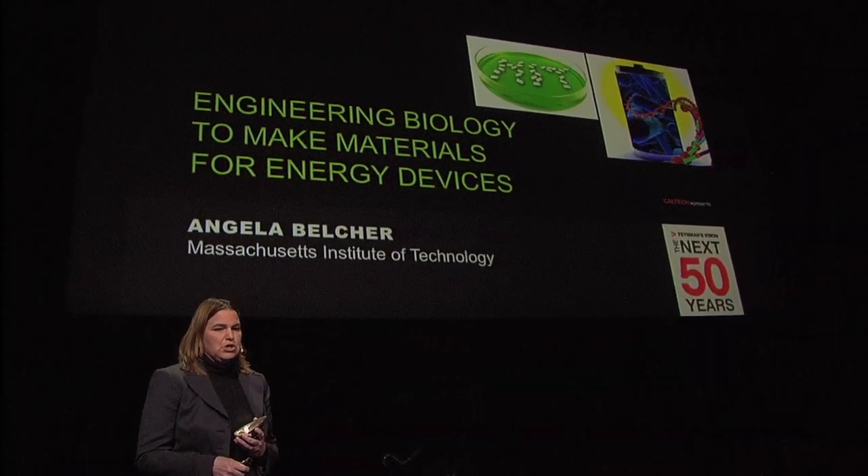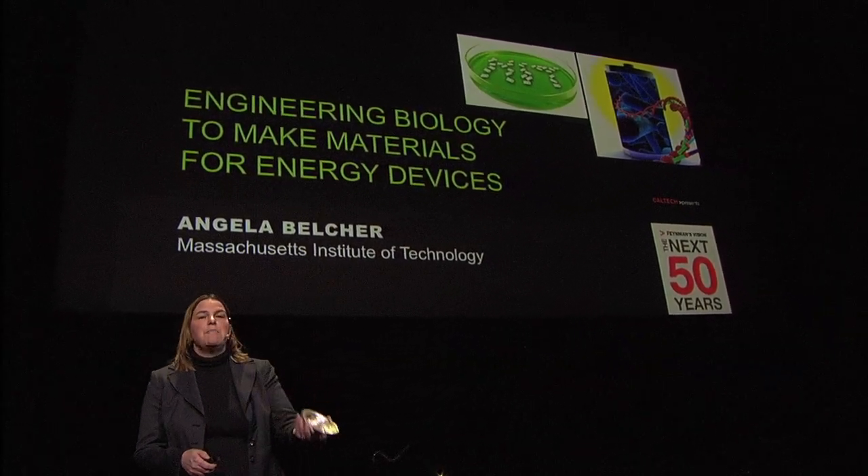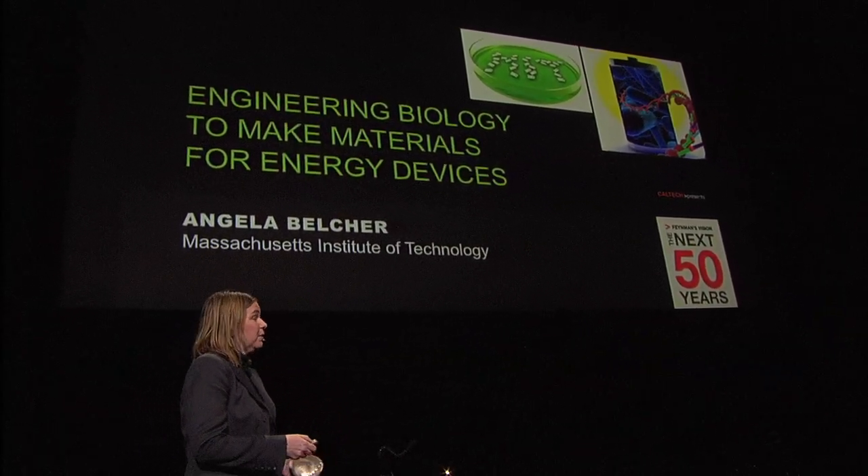What if you could give genetic information to a battery so that it could actually become better as a function of time, and do so in an environmentally friendly way?